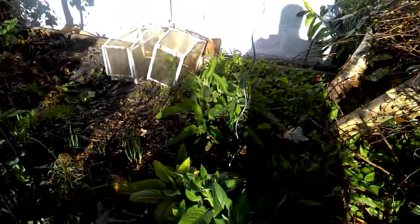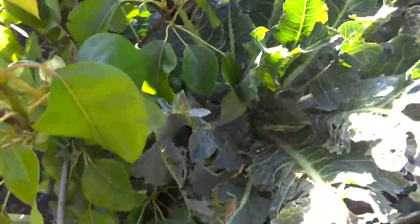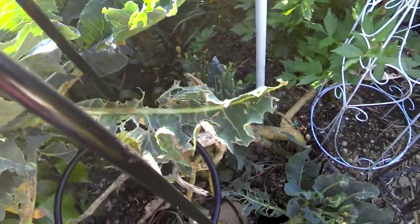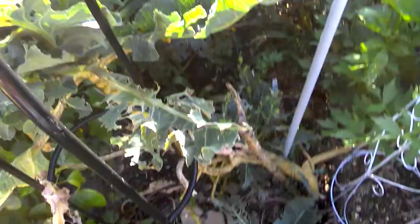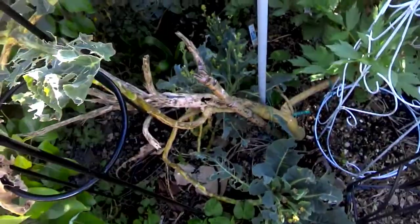There's comfrey - good for mulch. The broccoli's over. This is a Nine Star broccoli. Last year this wanted to die about this time. It's been heavily attacked by slugs and snails - they hide up in the top. Last year it was all going brown, but it's surviving reasonably well.